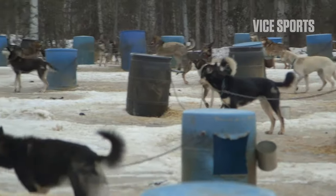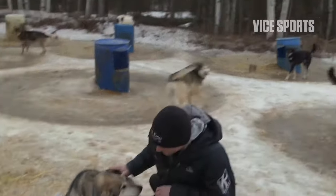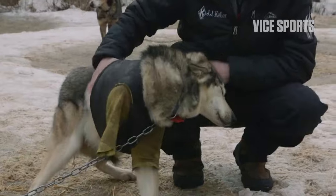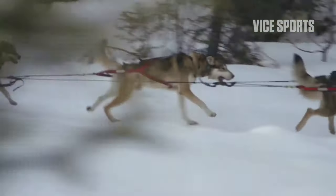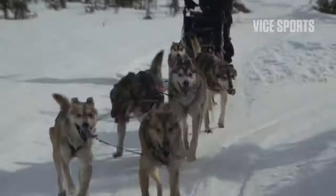Alaskan Huskies are favored in modern sled dog races because they're faster than traditional breeds like the Alaskan Malamute or the Samoyed. They're not as strong, but in sled dog racing, where speed is important and the distances are shorter, Alaskan Huskies were found to perform better.